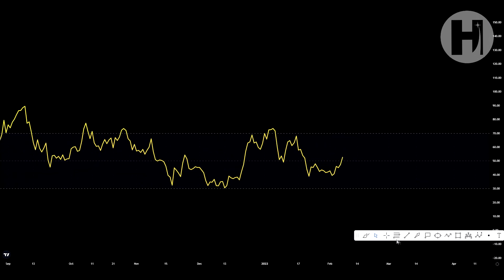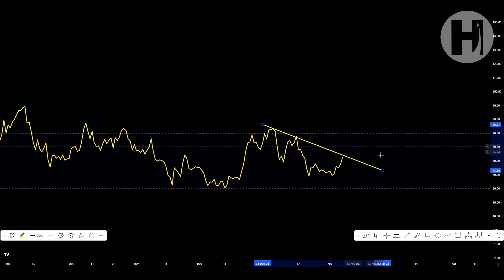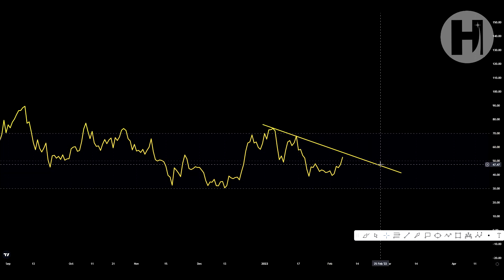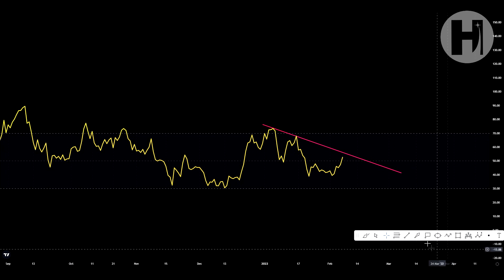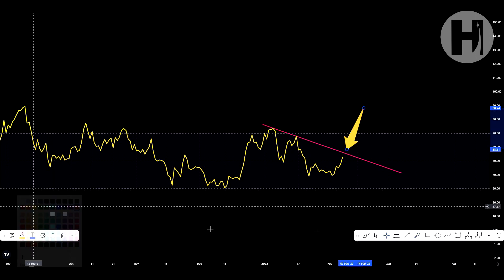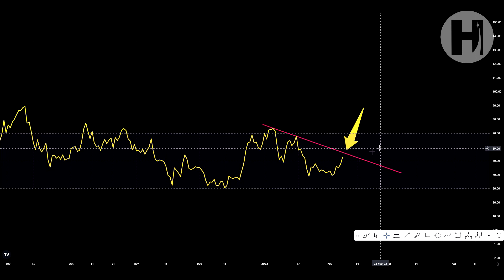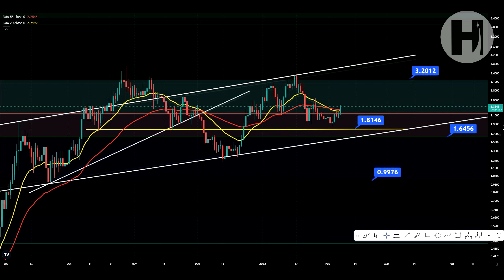Now jumping into the daily RSI, let me draw a trend line. There we go — this is going to be a resistance trend line we should be eyeballing because we've hit this trend line twice before. Let me change the color to pink so it stands out better. Potentially you are going to be running into this trend line as resistance, and that can be a great take-profit zone for FTM holders.